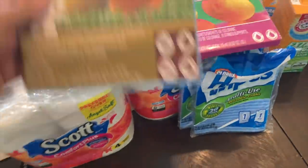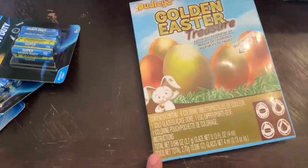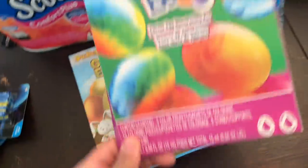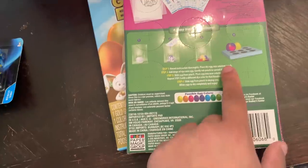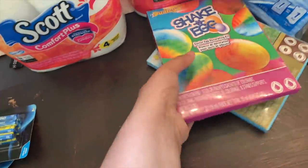Since Easter is this Sunday, we're going to be coloring eggs with the kids. Lakin picked out this one — the golden eggs — this should be fun. And then I got some of this shaken egg kit, which was pretty cool. You just put it in the bag, shake it up, and it has a little tray to set the eggs in.